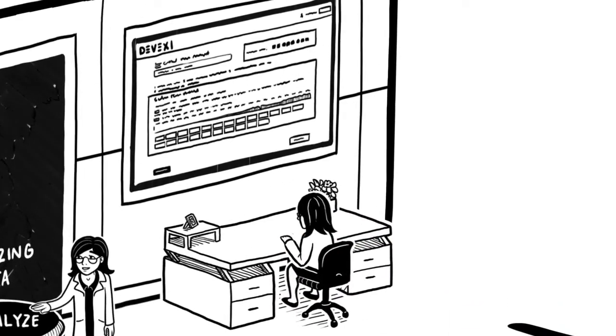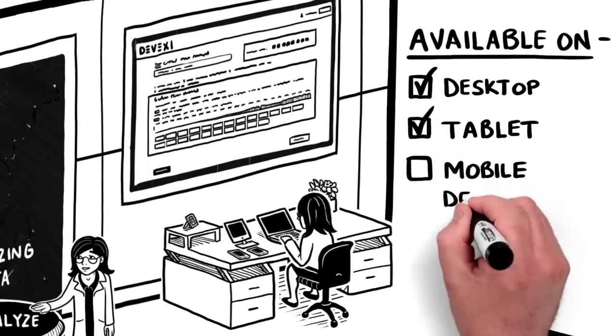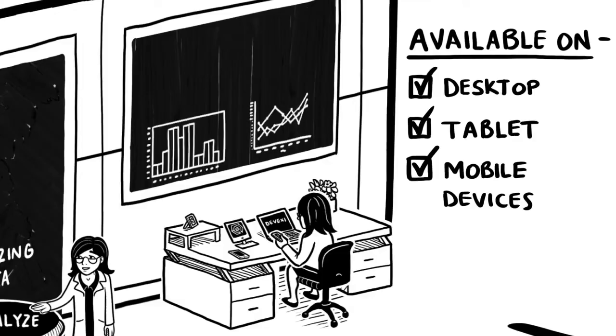Divexi is browser-based, available on your desktop, your tablet, and all your mobile devices. Your data is accessible quickly, any time you need it. Your study output can be in multiple tables and graph types.